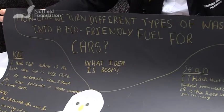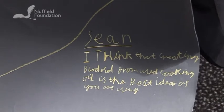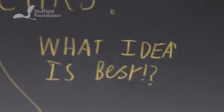How can we turn different types of waste into an eco-friendly fuel for cars? Do you think this works as a closed loop system? Because if the waste of the food is used to power the cars, then that could be used as a closed loop system.